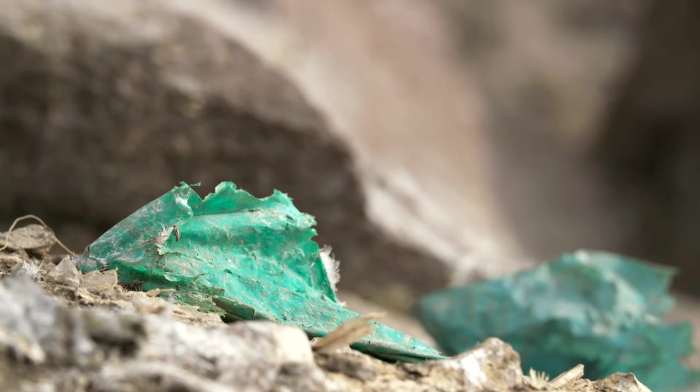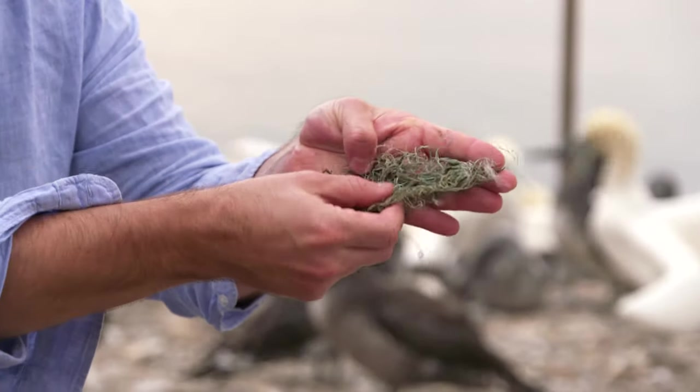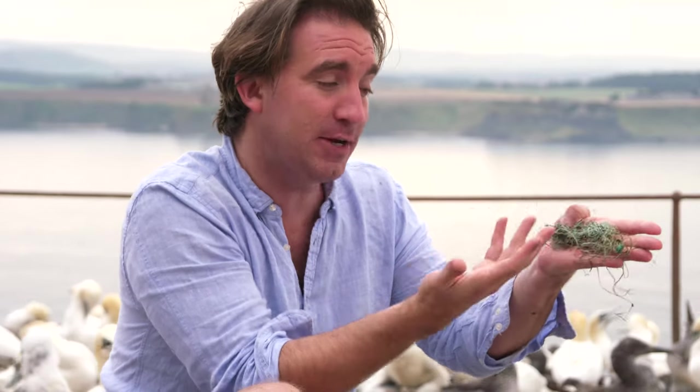Unfortunately, there are bits of plastic all around the nests of the Gannets. They naturally bring seaweed to Bass Rock to make their nests, but sadly lots of bits of plastic really resemble seaweed. This bit here, for example — it's green, it's got long threads and filaments. That looks exactly like seaweed. So this gets carried up to the island, and that's part of the problem.